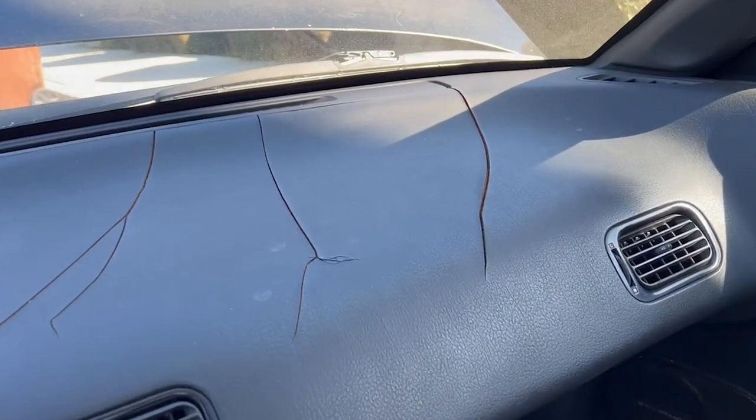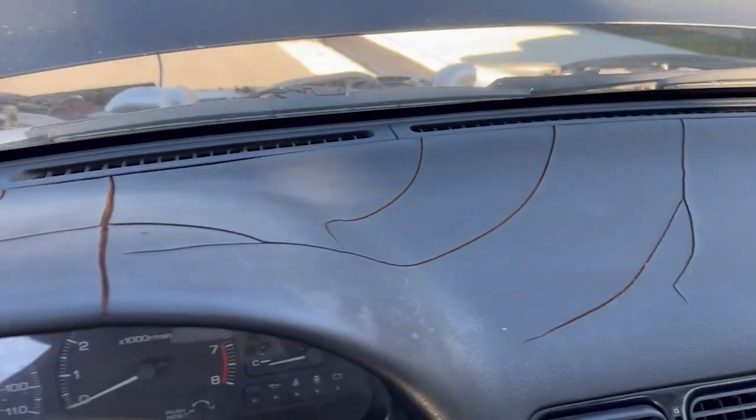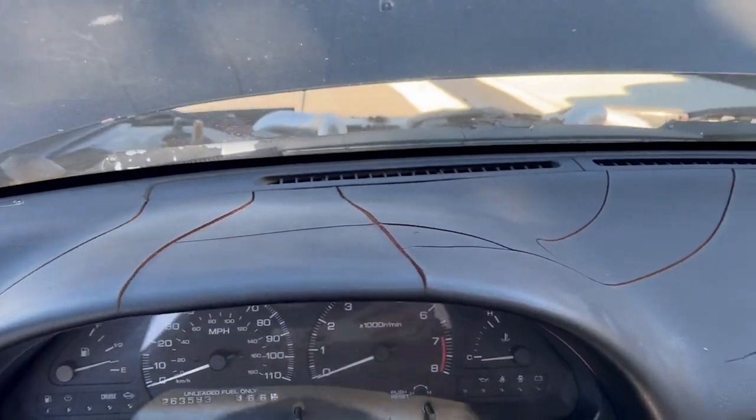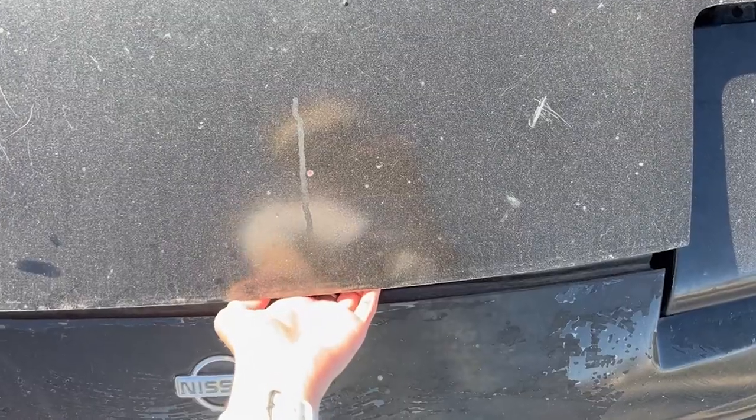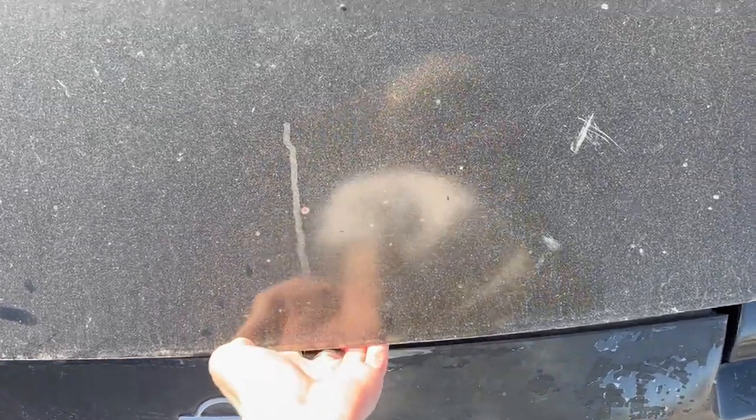This bumper is terrible, which I know is very typical for S13s. Looks like a T-Rex tried to pick this up a few times and failed. Alright, so for the motor, let's get this popped up.